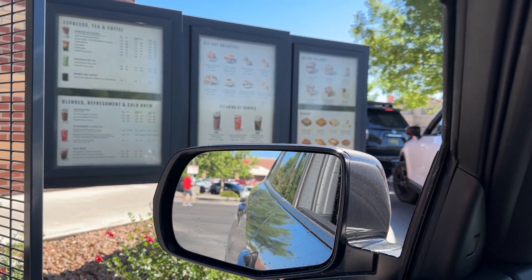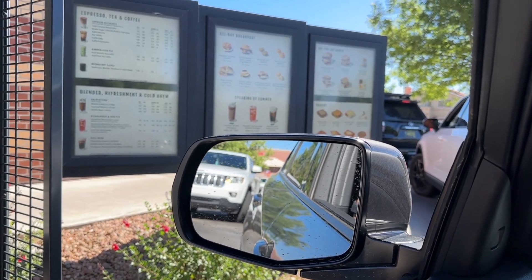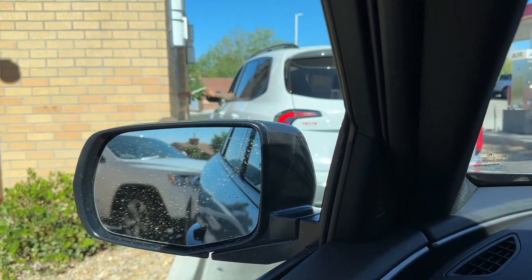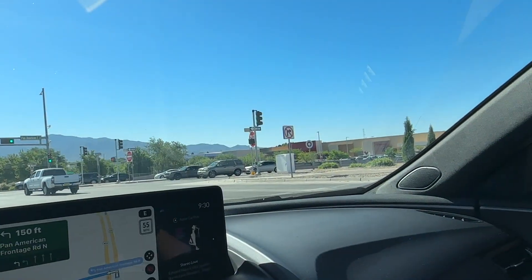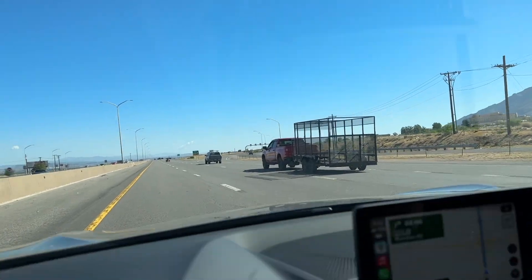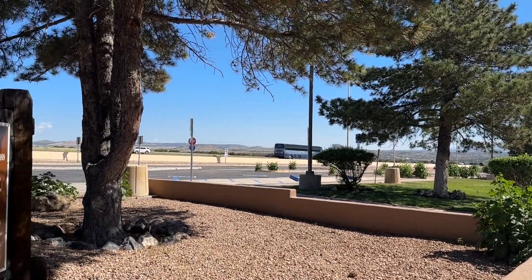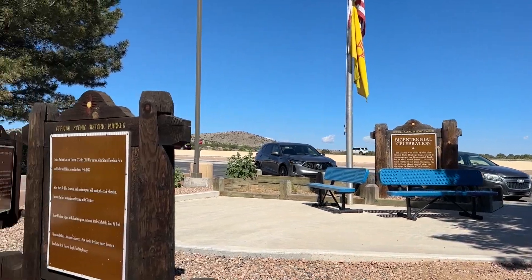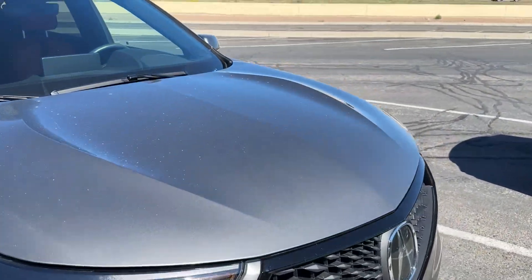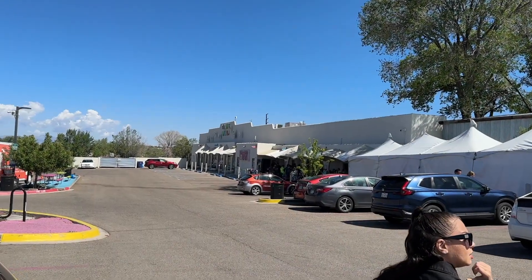We stop for coffee — Shelly orders a water cup alongside her drink. Right after ordering, the car in front of us just destroyed his tire. We should have been there already and still have another 20 minutes to go, but we'll be alright. We made it to Meow Wolf — and look at the line!